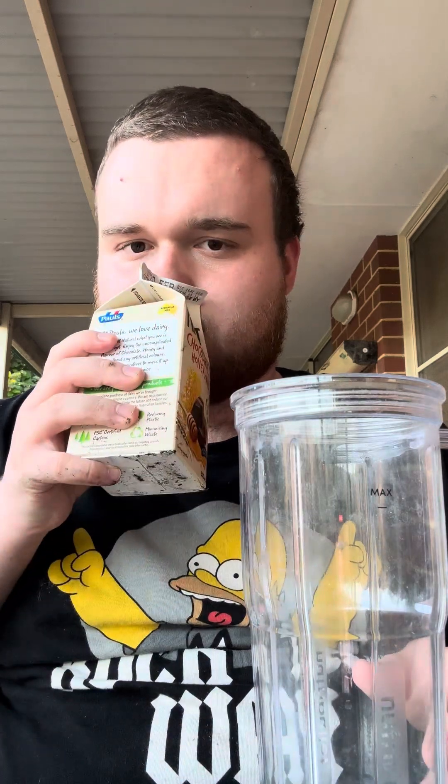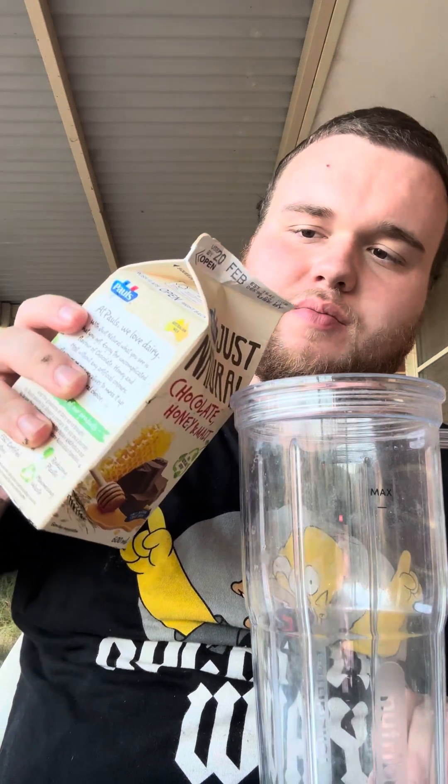Let me smell it - oh that does smell good. It does smell like chocolate with a hint of honey and malt in there. You can almost smell a bit of a rich, nutty smell in there, like peanuts, but also some of that honey and malt. So I'll give that an eight out of ten for its smell.